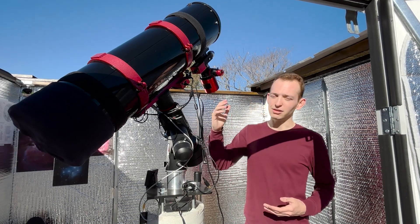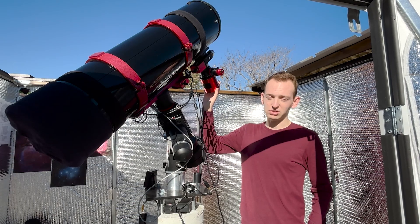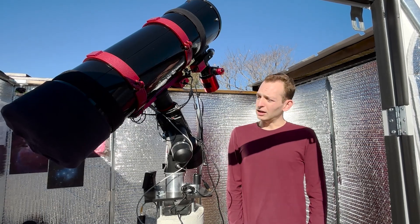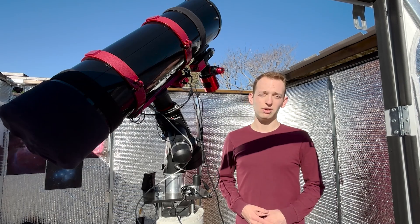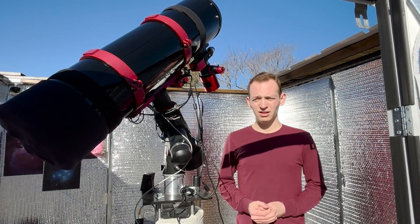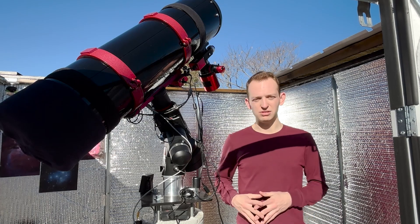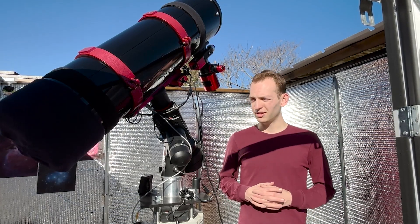Tonight we're using the Stellalira 8-inch F5 Newtonian along with the ZWO ASI 2600MC Pro unfiltered. It's going to be about 30 degrees Fahrenheit tonight — pretty chilly, which makes for good imaging. It's about 2 o'clock in the afternoon right now. I have to go to work and I'll be back at around 10:30 tonight, which gives me perfect timing to start setting up on the Orion Nebula just above the trees. It's going to be clear all night, moonless night.